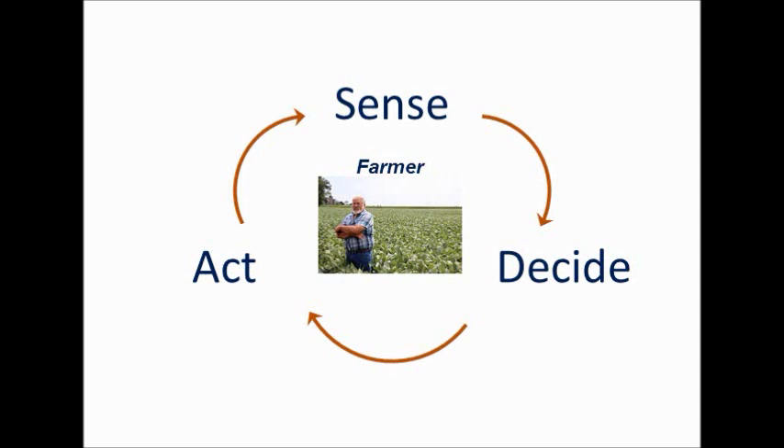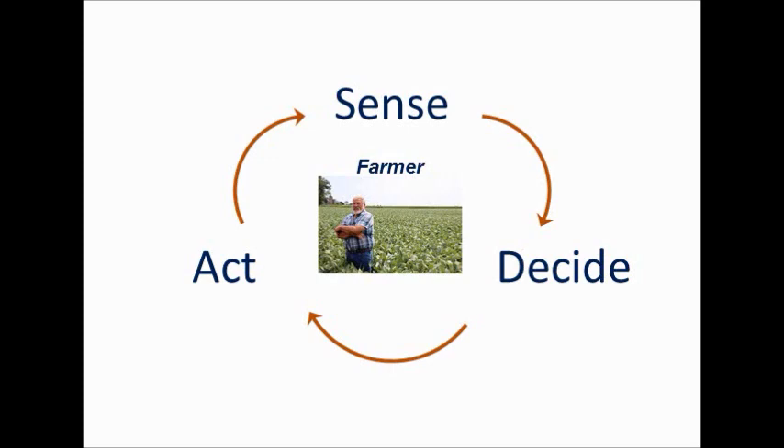Bringing it full circle: sense, decide, act — very prevalent on the farm. Someday maybe we'll have robots that do all of it and a farmer can manage from his living room. In the meantime, there are tons of opportunities for these technologies to have an impact in sensing and scouting, in the decision side, and in the acting side. That's it — time for questions.